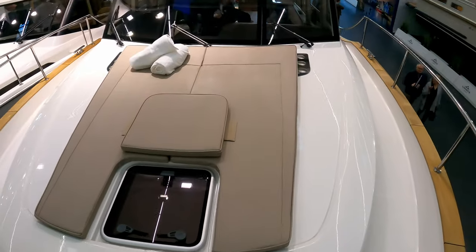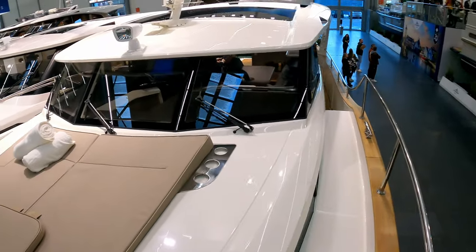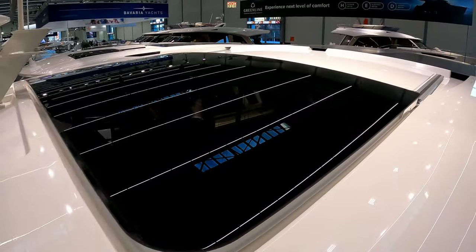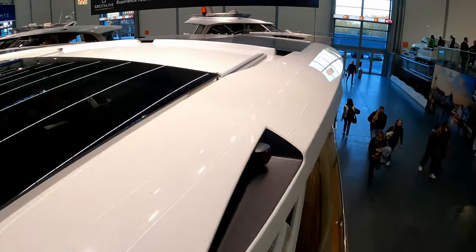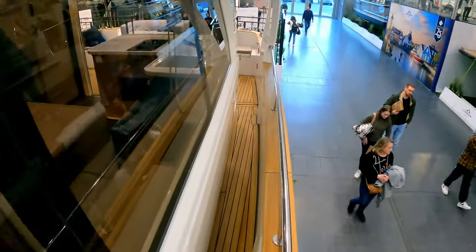Some pads here and a nice big side deck on this side, same on the other side. There's a big sliding sunroof — you can see this massive sunroof here, it slides open. And at the back, that entire black panel is solar panel. So this boat comes with a couple of 250 horsepower diesel engines as standard.